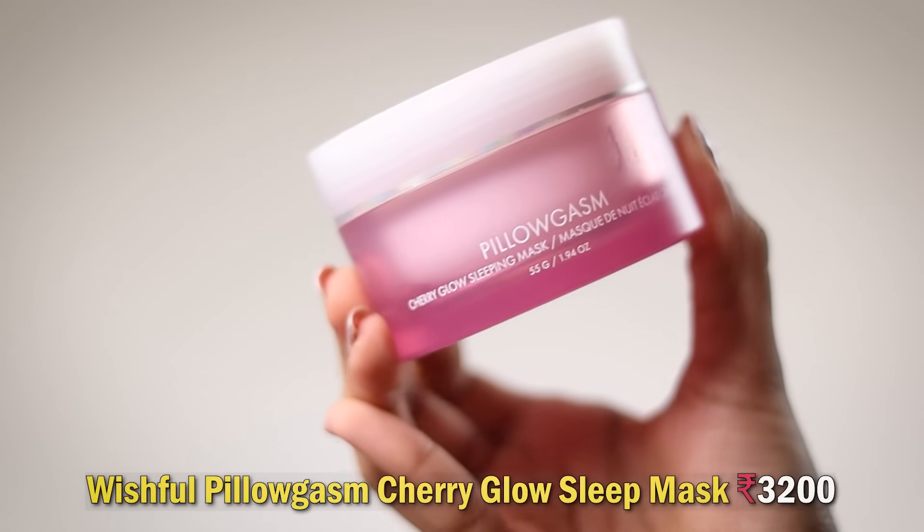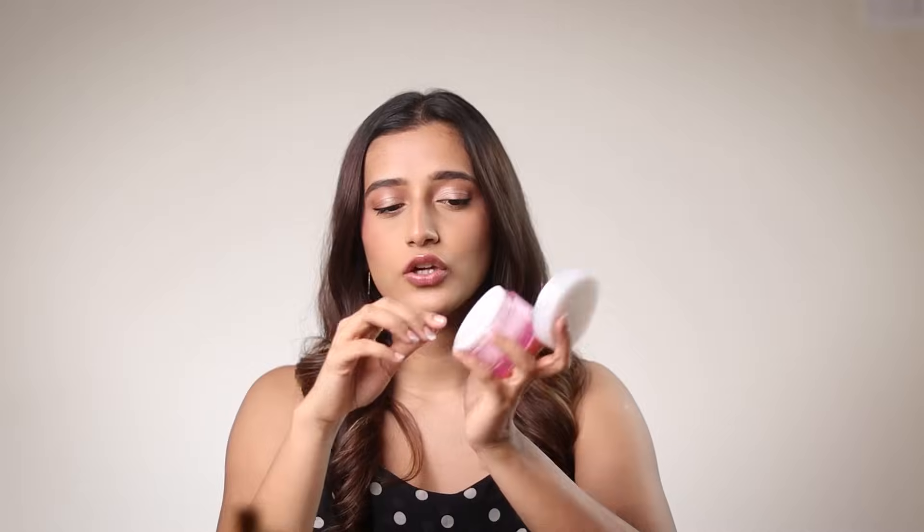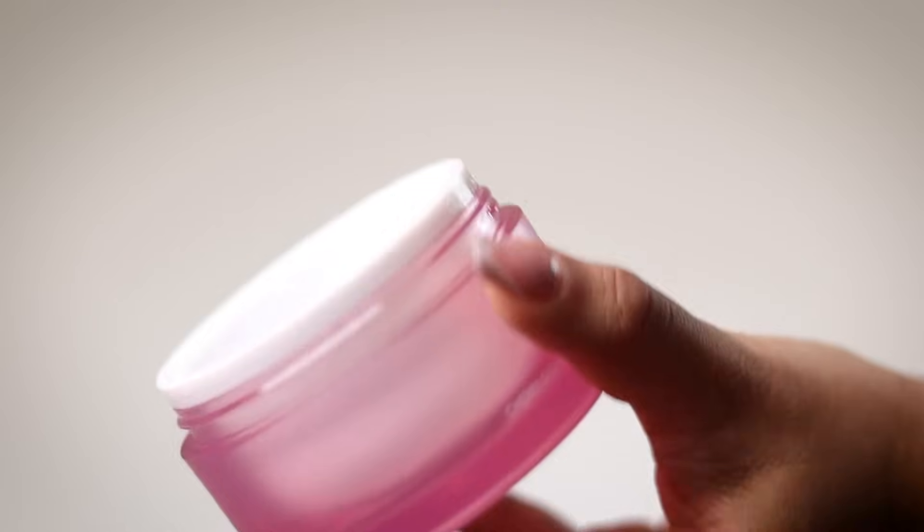Next we've got the Wishful Pillowgasm Cherry Glow Sleeping Mask — it took me six months or more to finish this big jar because you need the tiniest amount. It wakes you up with the softest, plumpest skin ever. It's very expensive, but it lasts so long it's worth the money. You can use it overnight or as a 15-minute face mask before makeup. Highly recommend — totally worth the money and the hype.